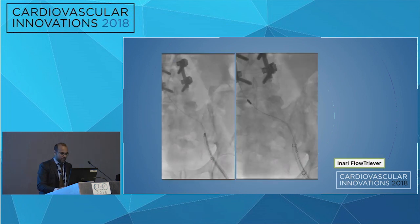In our case, we went with the Inari FlowTriever system, which is the 22 French system. You can see it being advanced. The coil is still being compressed as it moves through, likely due to the soft tissue mass. The question was: is this presentation due to straight compression, or was there also some thrombosis in play?